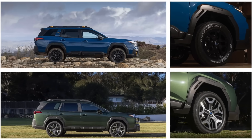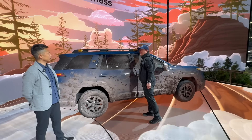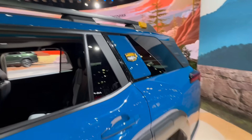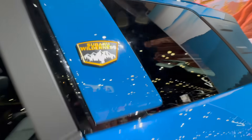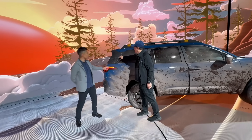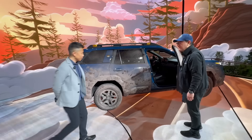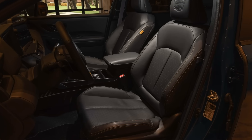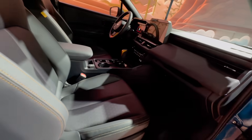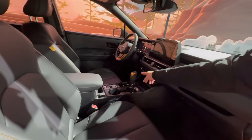The wheels are blacked out on the Wilderness. There's a bronze accent distinguishing it from the regular Outback, and a Wilderness badge. Inside, the seats are also a slightly different design from the normal Outback, with some bronze accent details here and there as well.